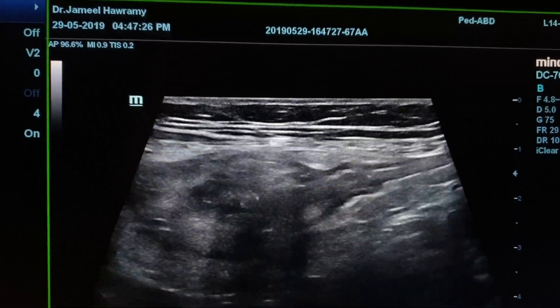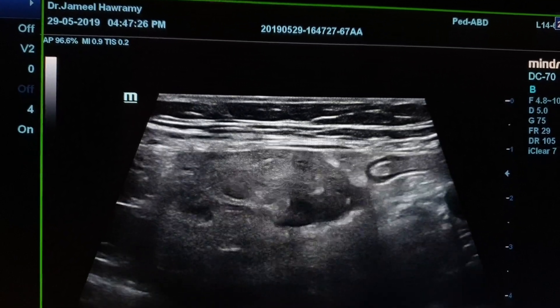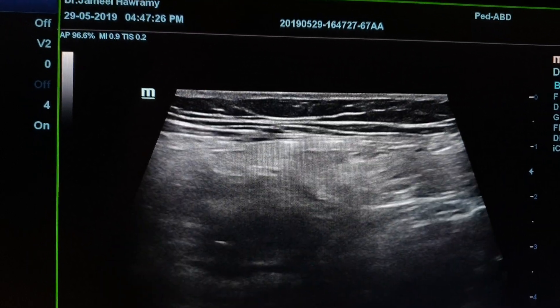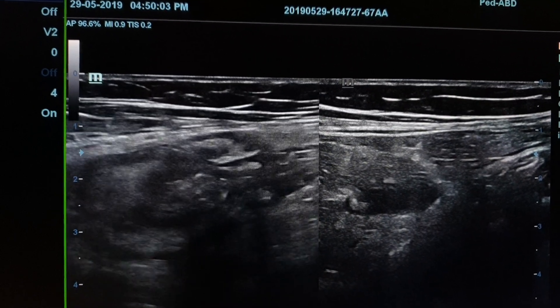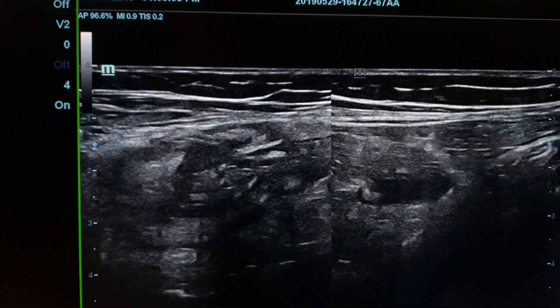Right lower quadrant examination shows evidence of thickened colonic wall on the right side of the ascending colon. Here we see the junction — in the short clip, the junction of the ileum and cecum — and there is a hypoechoic area in the cecum.